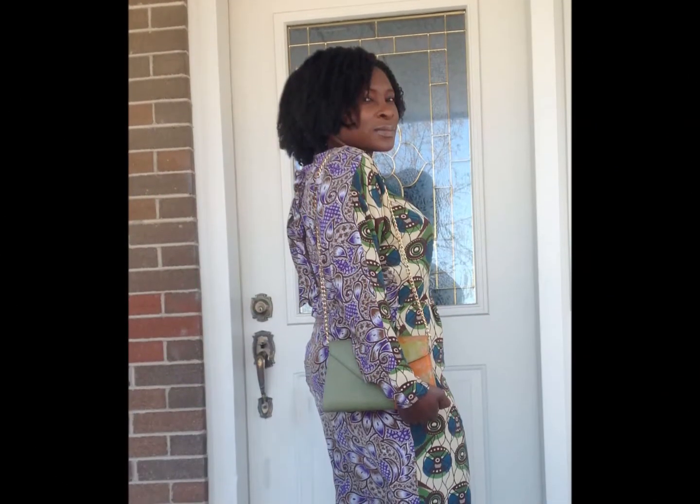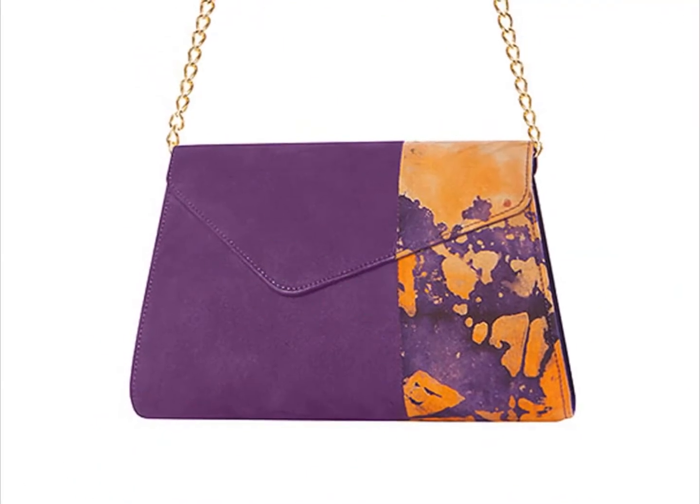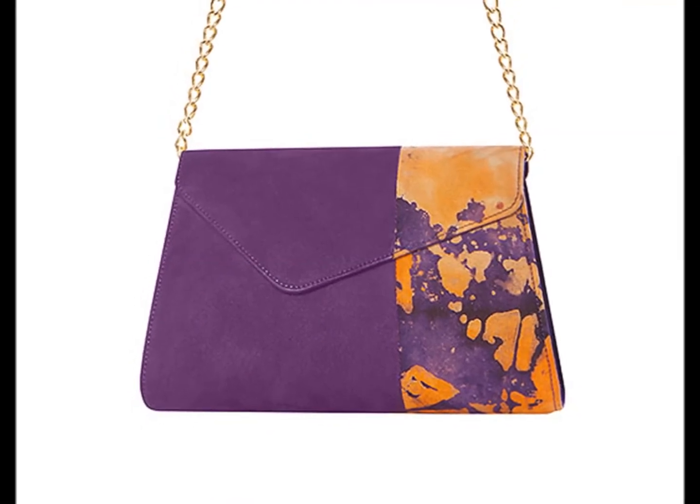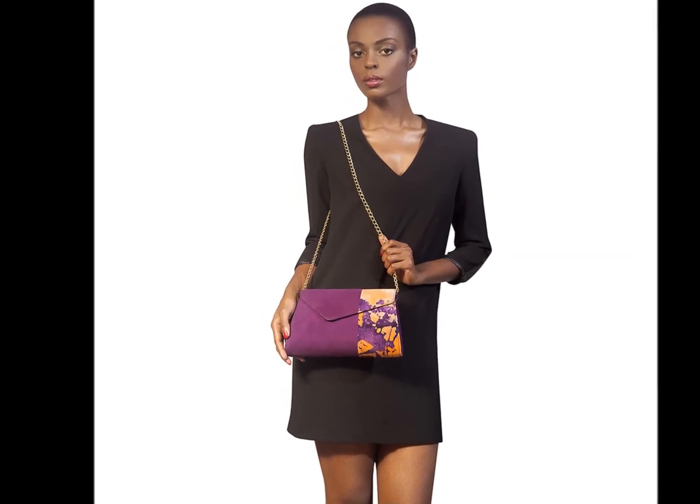There I am, wearing an olive clutch bag with a Marni for H&M dress. I also wanted to show you all the lining, which I absolutely love. And finally, here's our plum suede clutch. We introduced it in 2013, but plum is also the color of the year for 2014, so it remains right on trend.